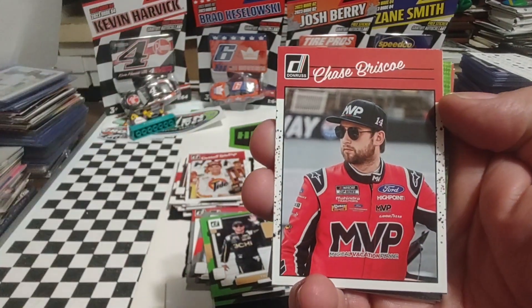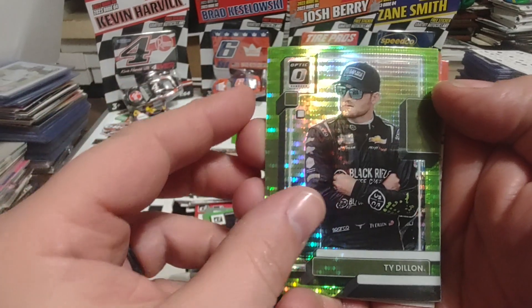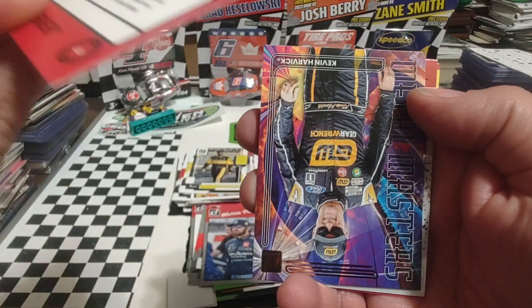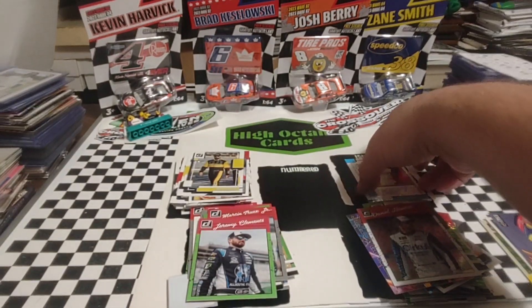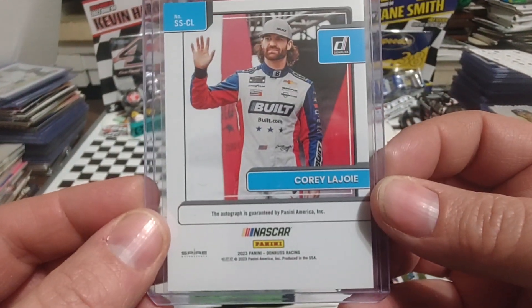Darrell Waltrip. Chase Briscoe. Is that Paul Menard? Another legacy driver. Ty Dillon green pulsar. MTJ gray border. Jeremy Clements green border. Then we have Kevin Harvick. And then we end with Daniel Hemrick. So I easily think Corey LaJoy auto is card of the day. I'd say that Richard Petty Power Squad checkerboard would be runner-up. This was a pretty solid blaster box in my opinion based on the cards we were able to get out of this. Corey LaJoy auto — I will take that. Once I say Signature Series, that's kind of hard to read with those open block letters.